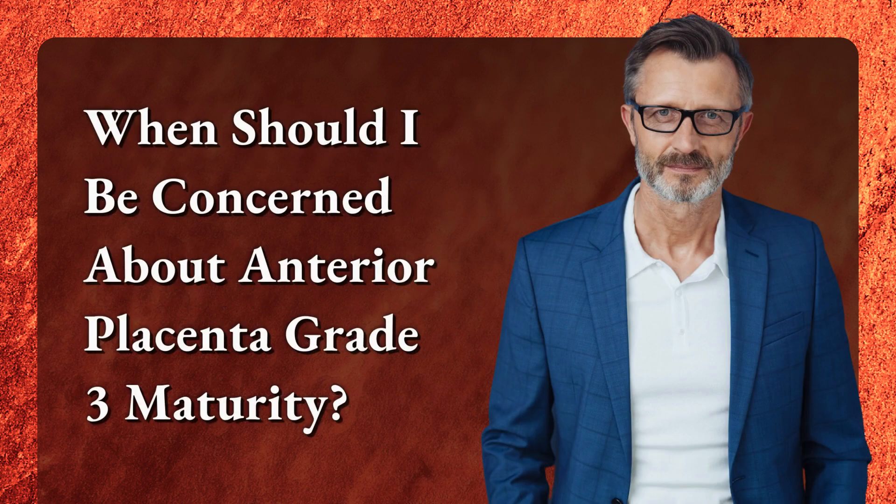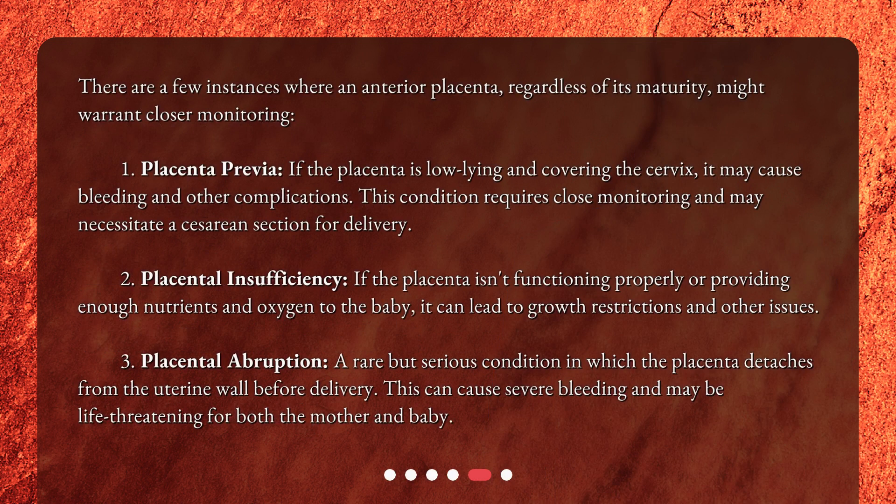When should I be concerned about Anterior Placenta Grade 3 Maturity? There are a few instances where an Anterior Placenta, regardless of its maturity, might warrant closer monitoring. First, Placenta Previa: if the placenta is low-lying and covering the cervix, it may cause bleeding and other complications. This condition requires close monitoring and may necessitate a cesarean section for delivery.